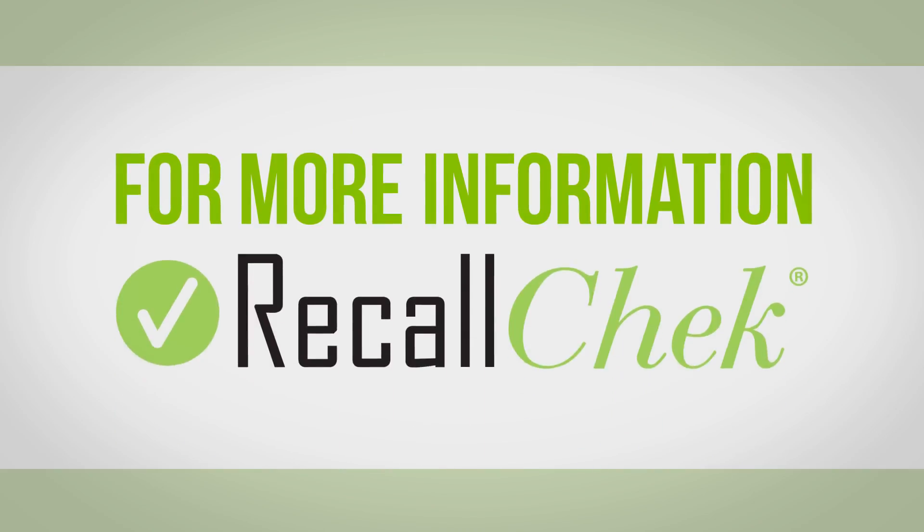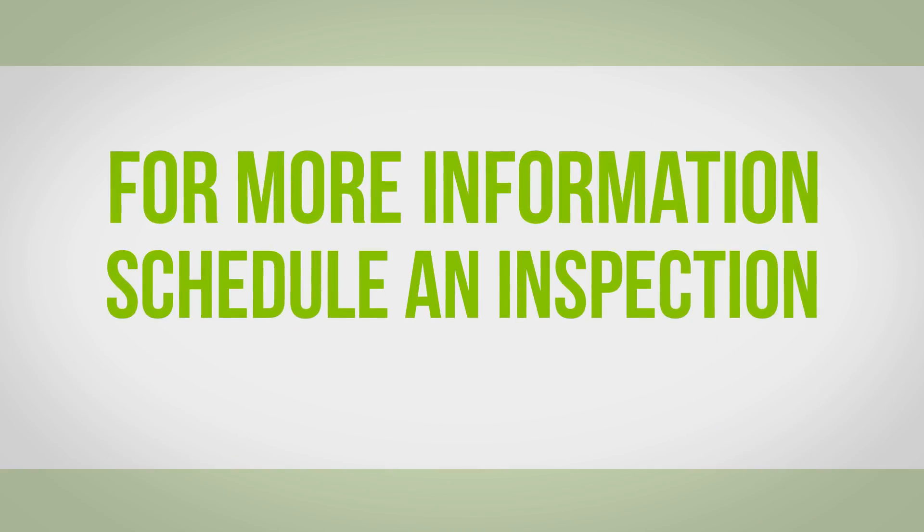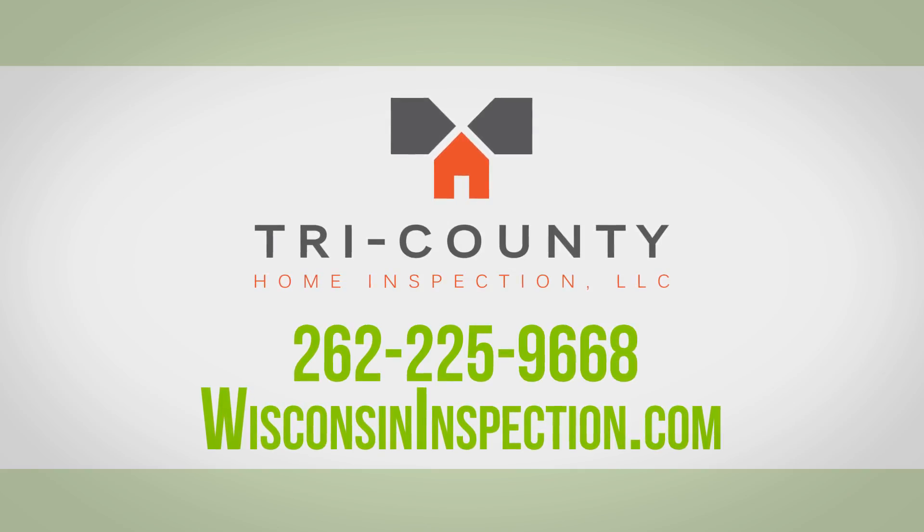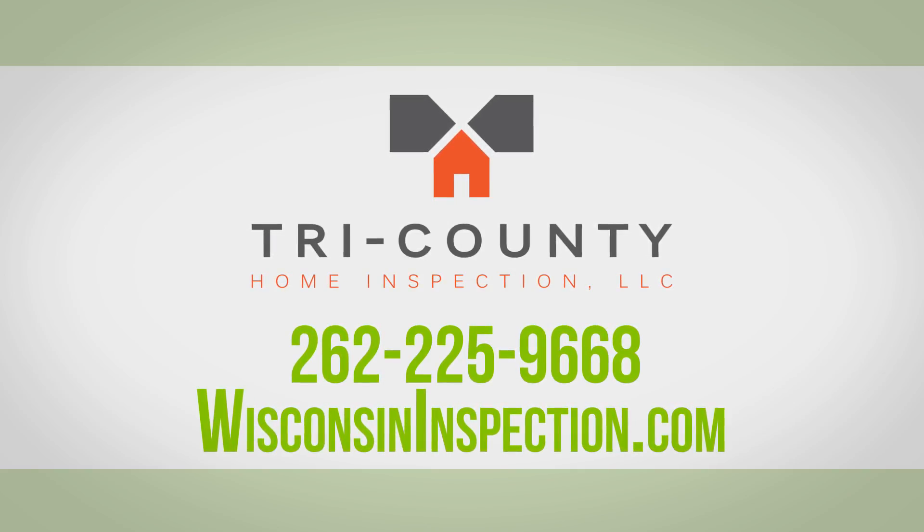For more information on our Recall Check service or to schedule an inspection, contact Tri-County Home Inspection at 262-225-9668.